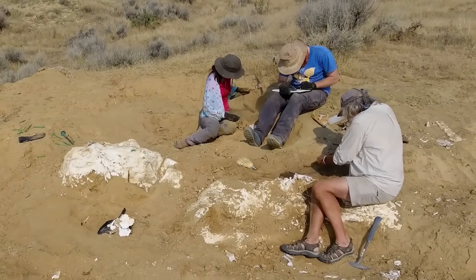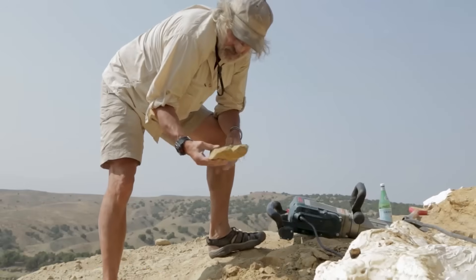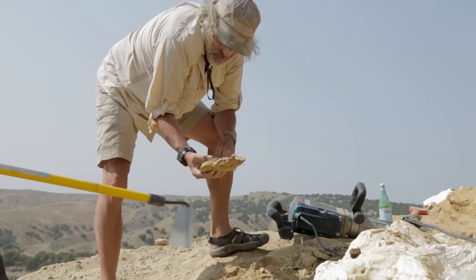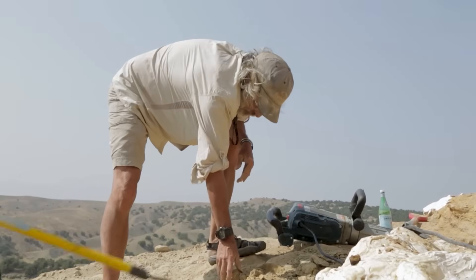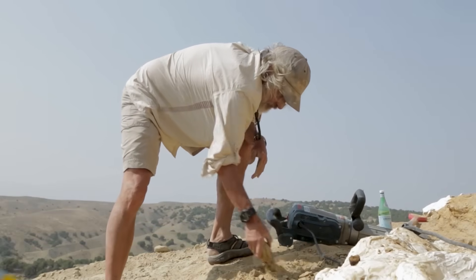Despite popular belief, the public doesn't actually find out about new dinosaurs a week or two after they're dug up. In fact, the excavation both in the field and in the lab can take anywhere from weeks to months to even years, and that's before the specimen has even been studied and a publication has been made. As a result, findings are often made public years after they've been found.